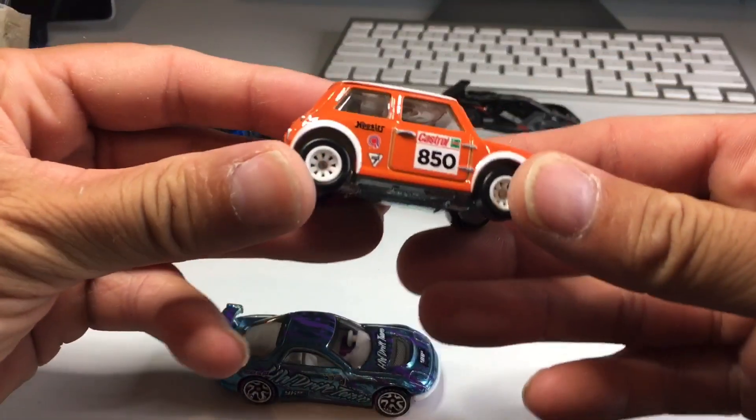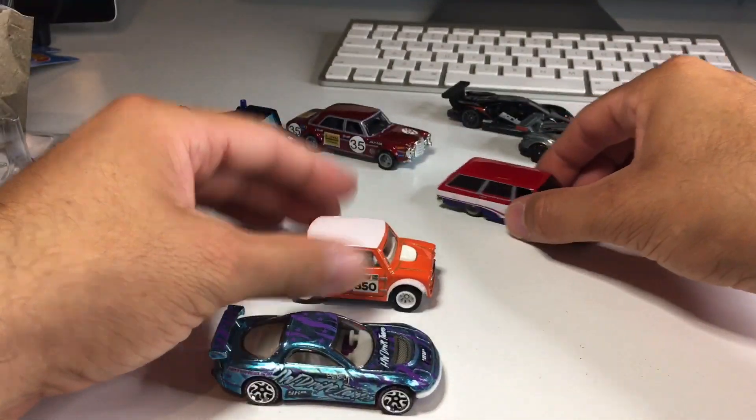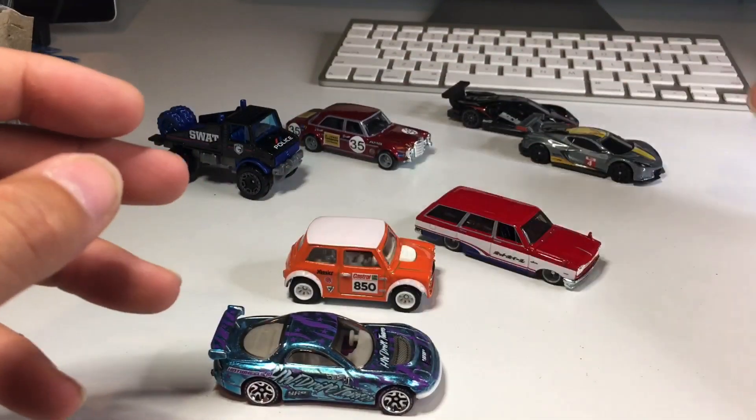The Morse Mini — nice premium metal on metal, rubber tires of course. The Skyline van, or as I would call it a wagon. But I guess that's just how it goes in Japan, at least at some point.